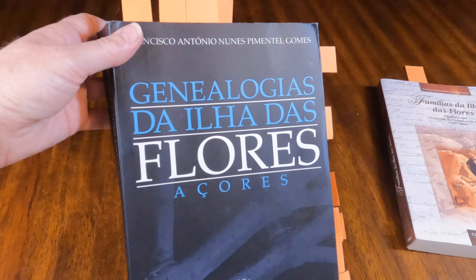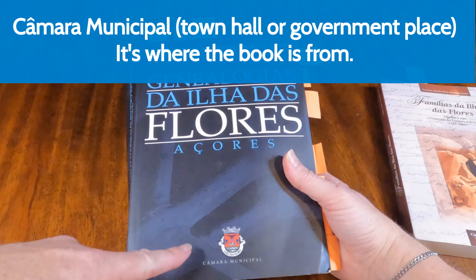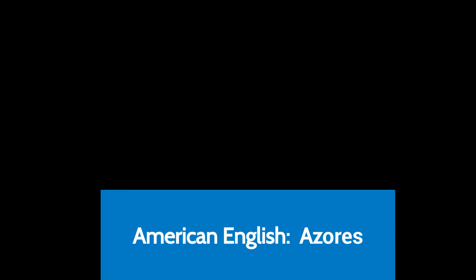Starting from the front of the book, as you can see, we have the title. This tells you the Camara Municipal, which is that government building. And this is from Lages, Lages das Flores. The Azores is actually spelled with a C with this mark at the bottom. In the United States, we spell it with a Z — obviously it's easier for Americans that way.